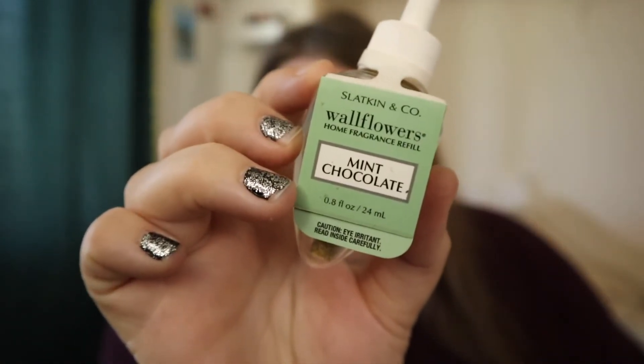I have a Slackin & Co wallflower in Mint Chocolate Chip. I liked this one. My mom got a bunch of them from a secondhand store and this is one of the last ones. The Slackin & Co ones have a lot better throw than the Bath & Body Works ones. Bath & Body Works needs to step it up — Slackin & Co used to be partnered with them and then went independent, and B&BW has gotten a little disappointing since.